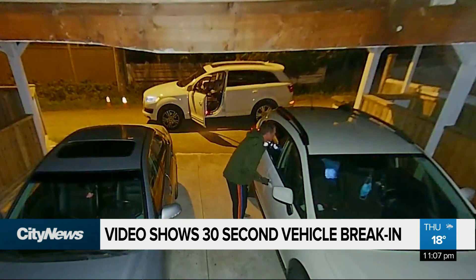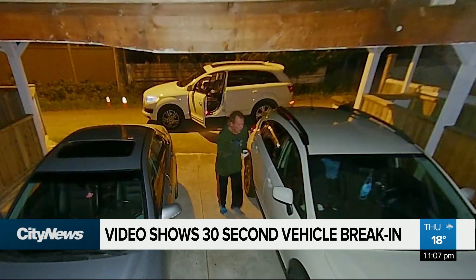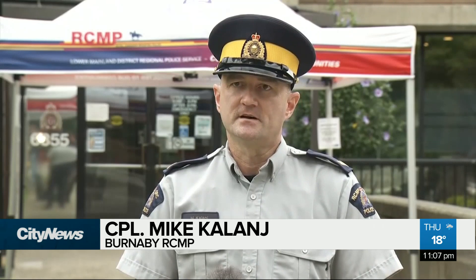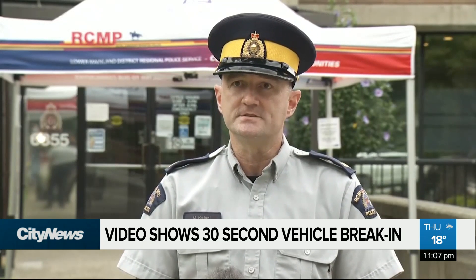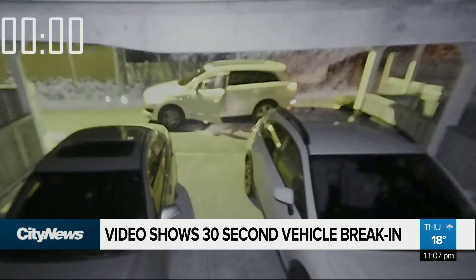A warning and a plea for help from Burnaby RCMP after releasing this recently captured video from inside a Brentwood area carport. These thieves know what vehicles, how to break into different vehicles. It's very clear in this video that he knew what method he was going to use to get into this vehicle. Once he determined he was going to get in there, it took him seconds.